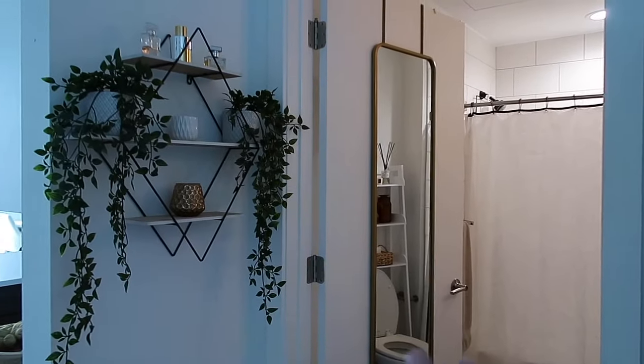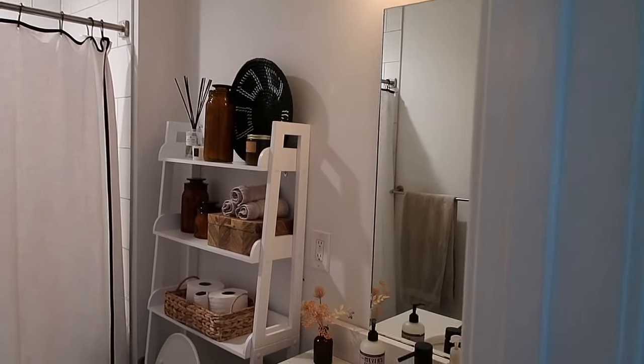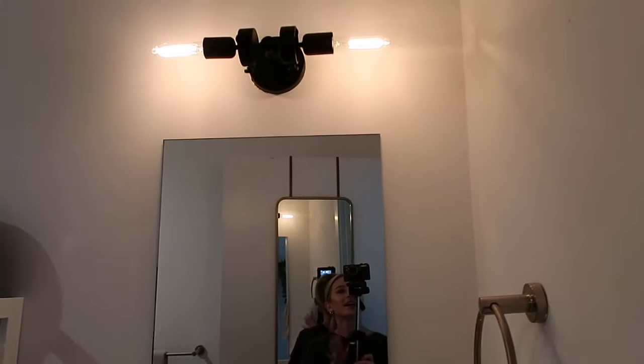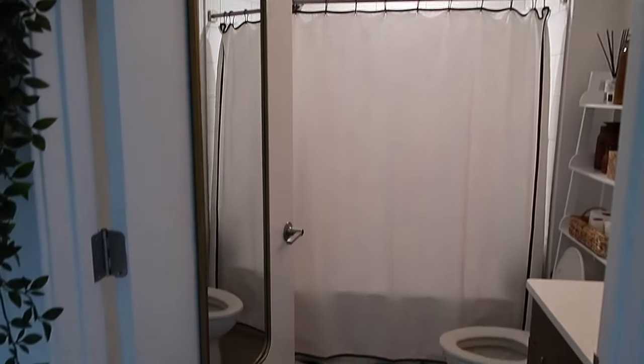Immediately when you come in here is my bathroom, and it's actually a pretty decent size for the fact that I have a studio apartment, which I'm super happy about. This is just an overview.